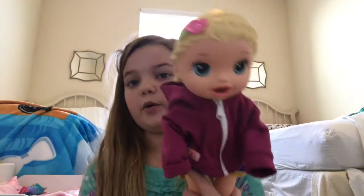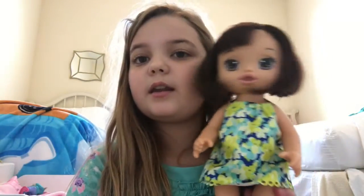Her name is Iris. And next, in January 2017, I got the Baby Alive Magical Scoops baby with some of my Christmas money from my uncle.